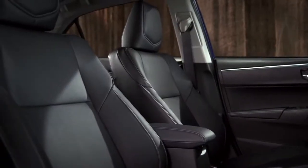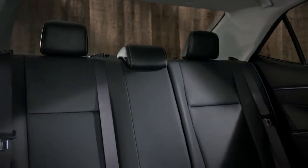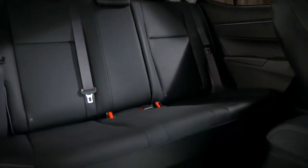The Corolla is also roomier and more comfortable inside. You really notice the added room when you get in the back seat. And the Corolla not only looks great, it's fun to drive.